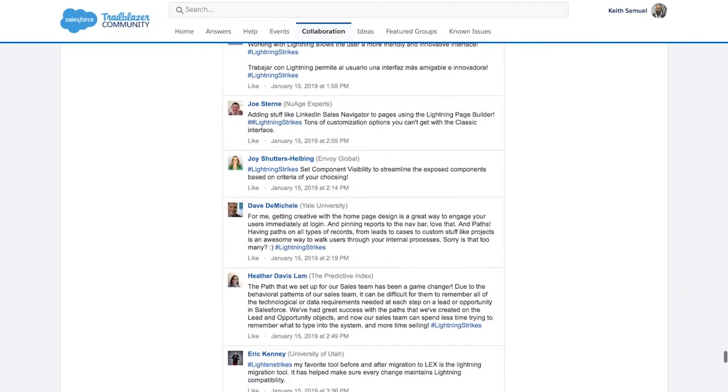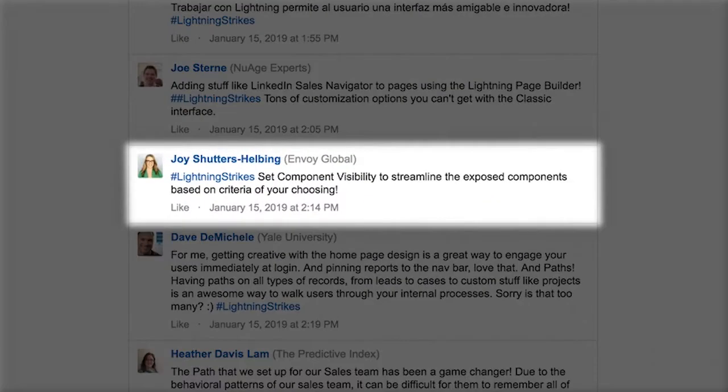Here's the Lightning Strikes tip of the day: set component visibility to streamline the exposed components based on criteria of your choosing. I have some guests with me who will be sharing tips and best practices. Now let's go to one of our awesome trailblazers and Lightning champions, Chris Helvax, who will share how he uses the component visibility filter when customizing page layouts for his users.